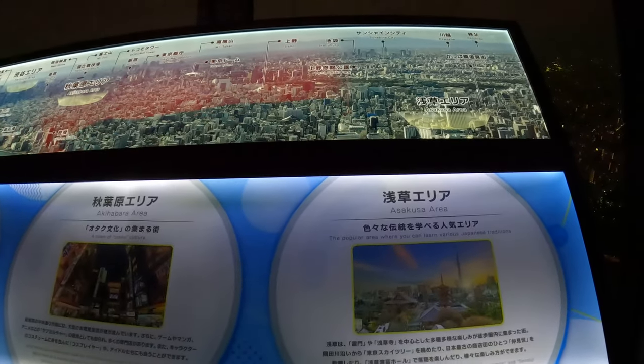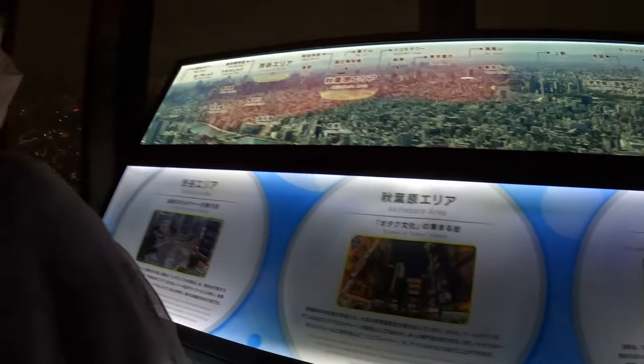This is the Asakusa area, Akihabara, and Shibuya area.